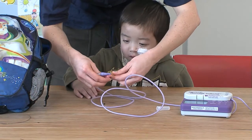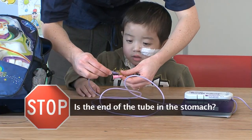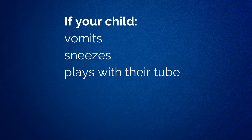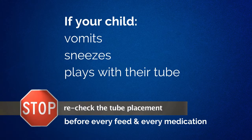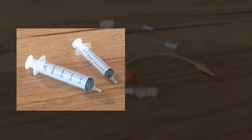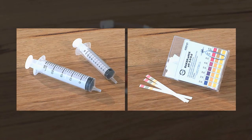Before putting anything down your child's NG tube, you need to check that the tip of the tube is safely in your child's stomach. If your child vomits, sneezes or plays with their tube, you will need to recheck the tube placement. It is very important that your child's NG tube is placed in the stomach. To ensure that the NG tube is in the correct position, you will be given a syringe and litmus or pH paper.